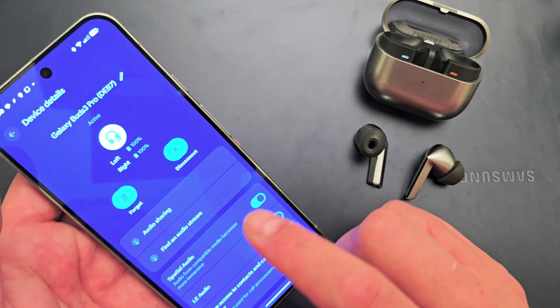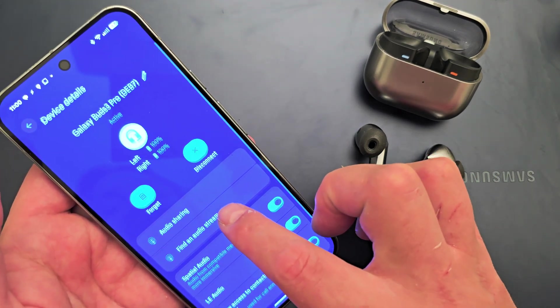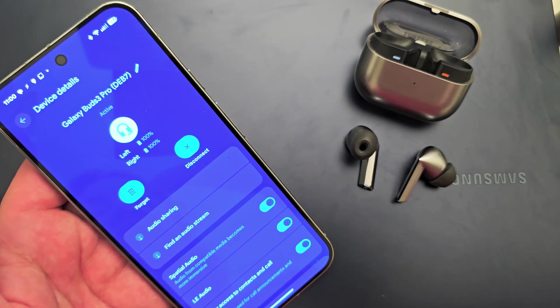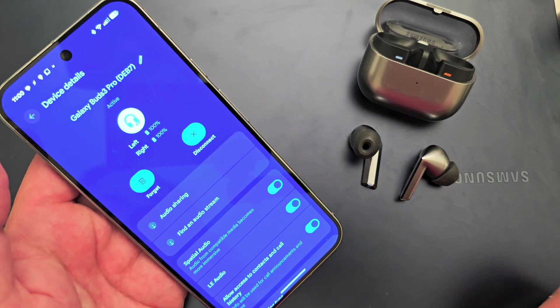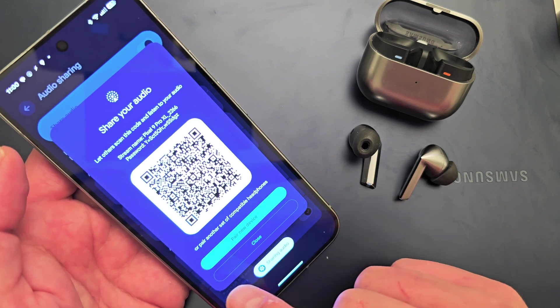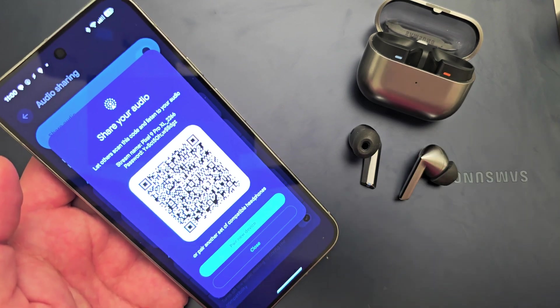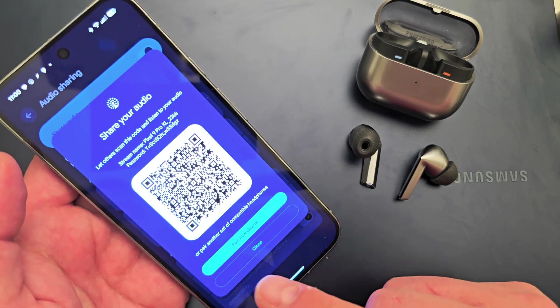I've been scrolling through the new Android 16 beta QPR1 and I found a really cool feature. It's called Audio Sharing, and I believe it's only for Bluetooth LE devices. What this is going to allow you to do is click on Audio Sharing and share your Bluetooth stream with other headphones. For example, say you're on a flight watching a movie — you can share with up to 20 other devices.